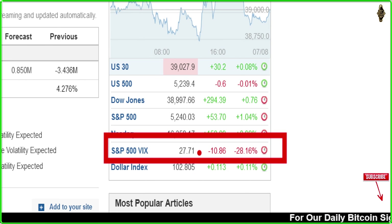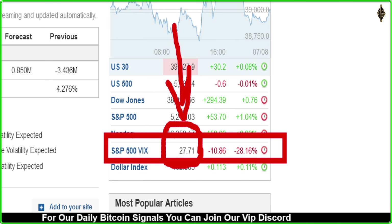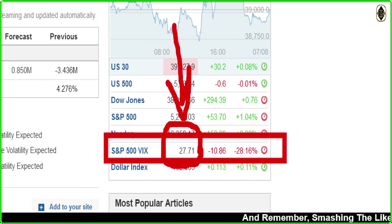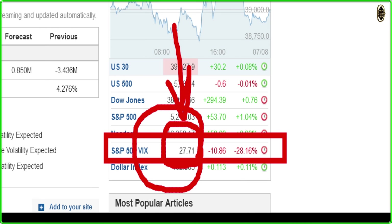Most importantly, the VIX — yesterday it was at 35, which is extreme fear. Today it's at 27, still high fear but falling. When the VIX is above 20, that is the turning point — you should try to buy the stock market and Bitcoin too. You need to buy when fear is too high and sell when greed is too high.